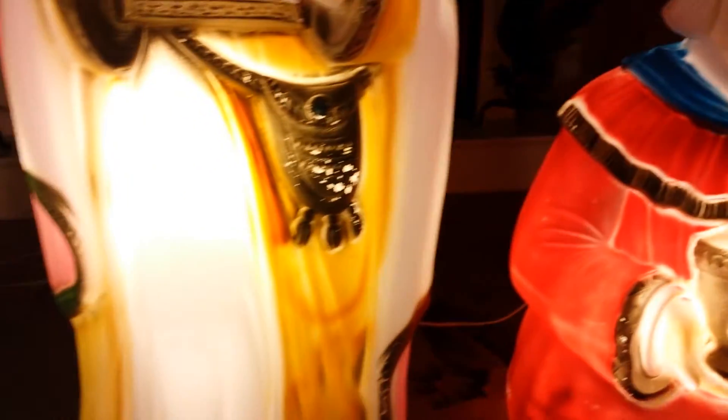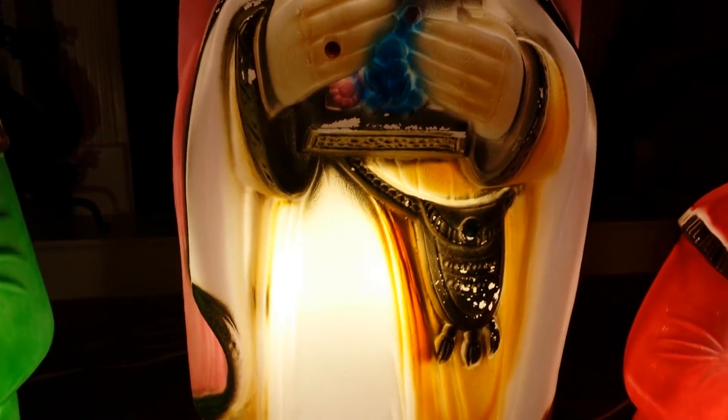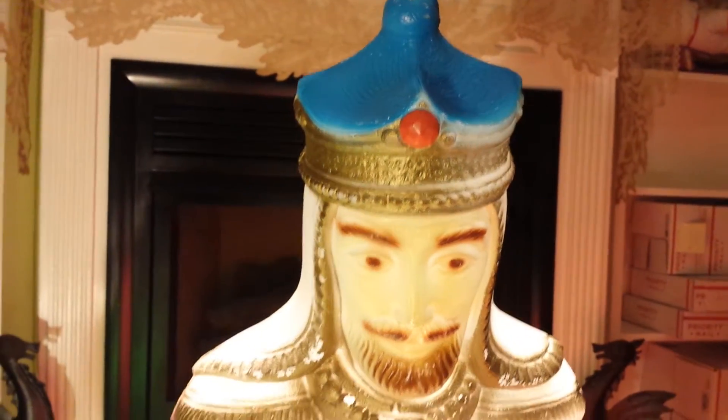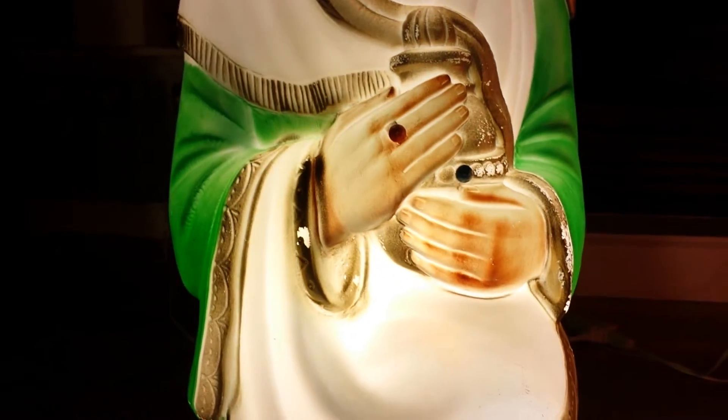Coming over to the taller one, he's in pink and yellow. A little paint loss there. And finally, the green one — paint loss there as well.